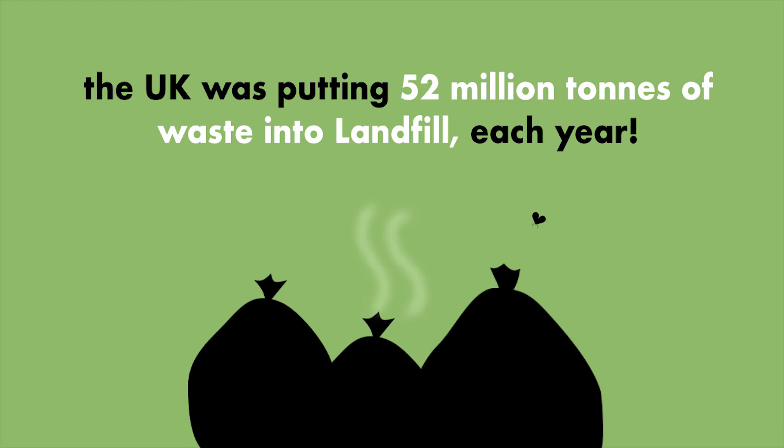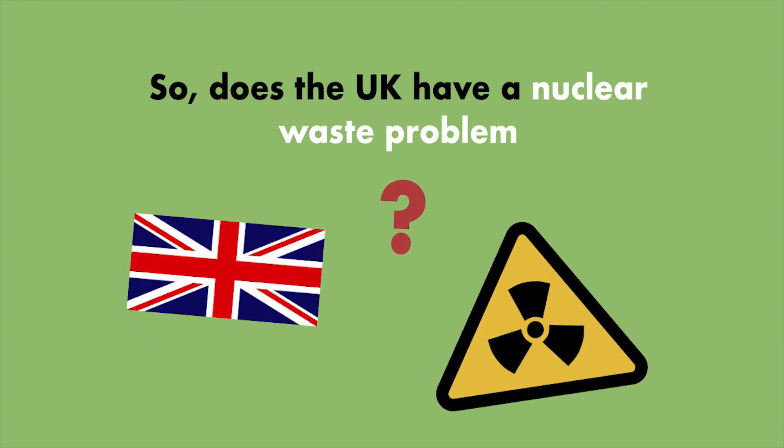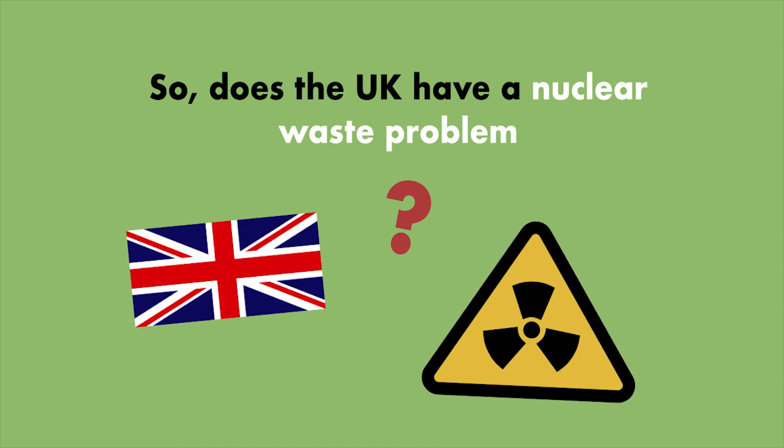Now let's compare that to household waste, which as of 2016 the UK was putting 52 million tons of waste into landfill each year. So does the UK have a nuclear waste problem? Well, it doesn't look that way. And although nuclear waste comes with many more challenges than normal household waste, the much smaller amount makes it much more manageable.